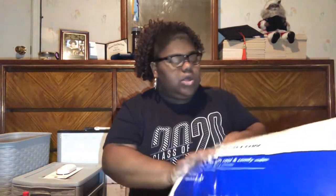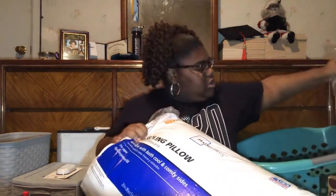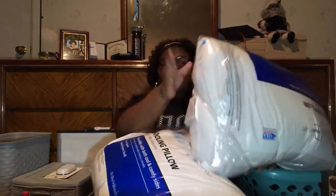I got these two cooling pillows from Walmart so I can stay cool throughout the night.